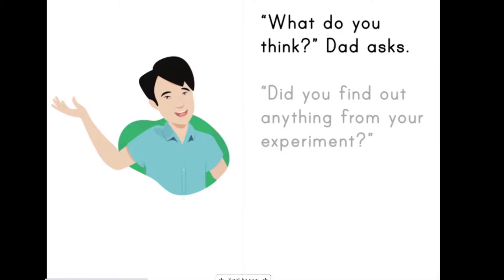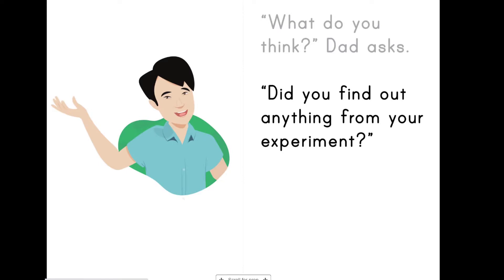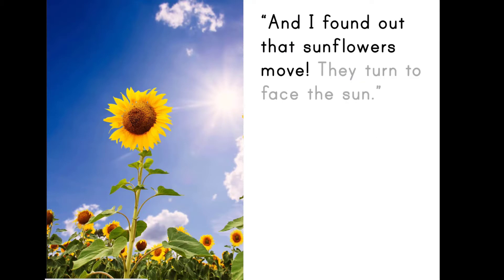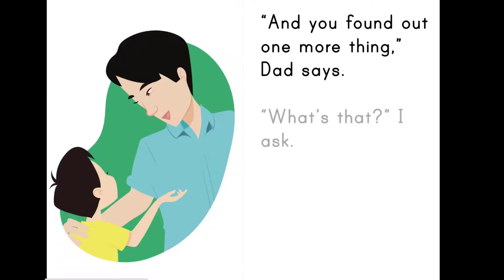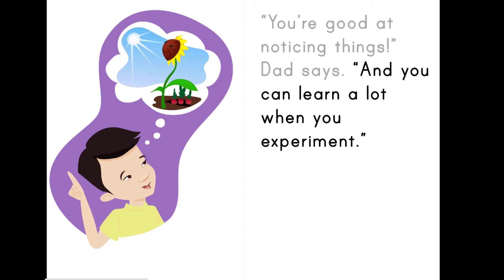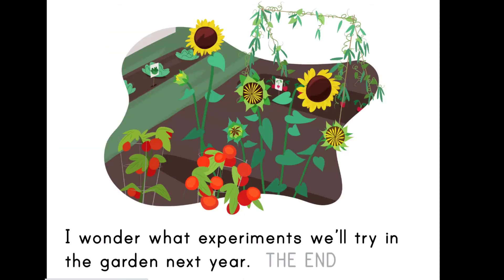What do you think, Dad asks. Did you find out anything from your experiment? I found out that sunflowers planted in the sun grow taller than sunflowers planted in the shade, I tell him. And I found out that sunflowers move. They turn to face the sun. And you found out one more thing, Dad says. What's that? I ask. You're good at noticing things, Dad says. And you can learn a lot when you experiment. I wonder what experiments we'll try in the garden next year.